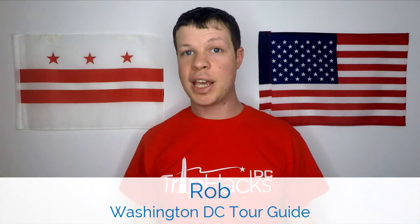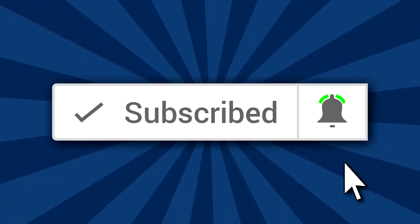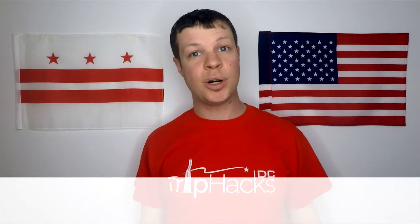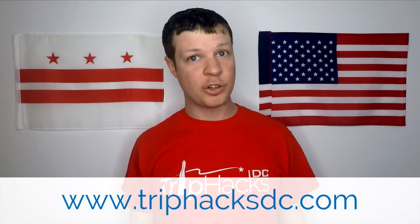Hello, welcome to Trip Hacks DC. My name is Rob. I'm a tour guide here in the nation's capital. If you're coming to Washington DC and you're looking for the best tips, tricks, and hacks for exploring the city, make sure to subscribe to this channel and hit the bell notification icon so that you don't miss any new videos. And if you're interested in signing up for a Trip Hacks DC tour, head on over to TripHacksDC.com afterwards to see the tours that I offer.